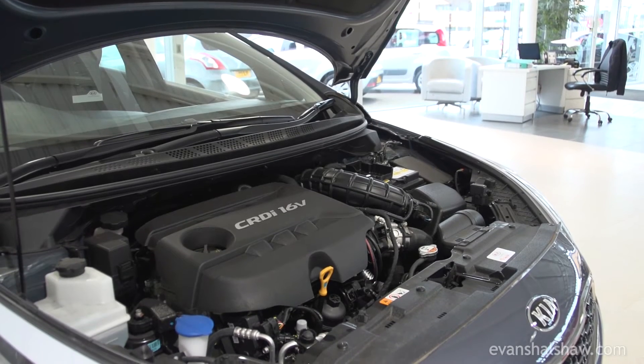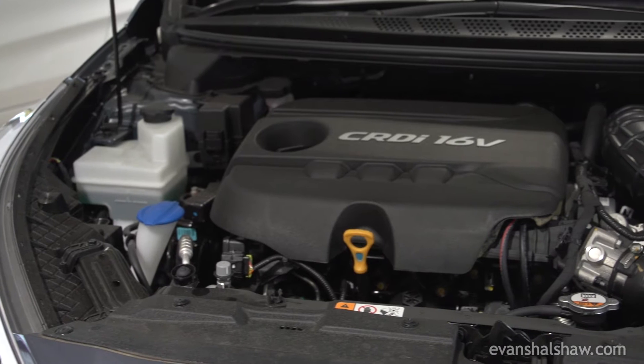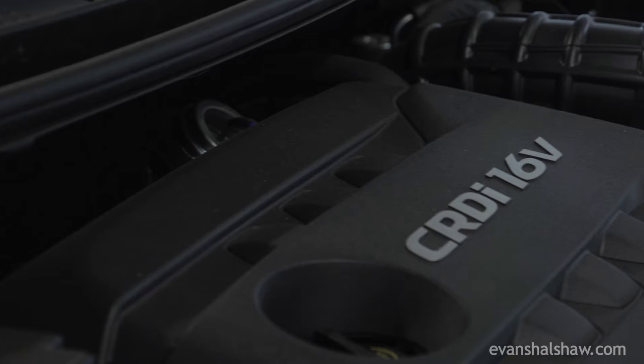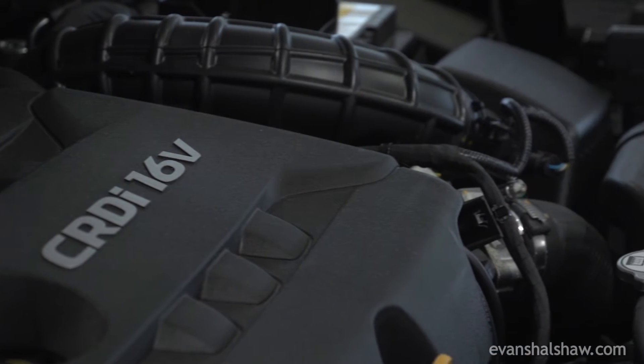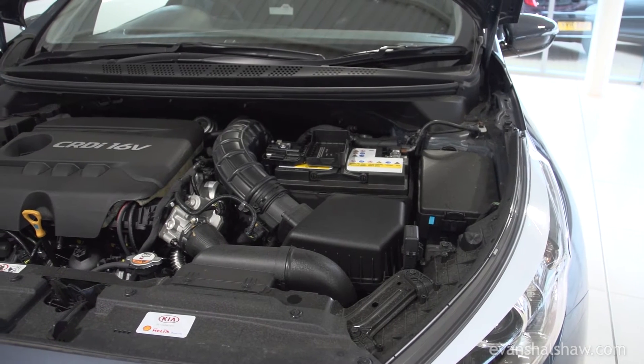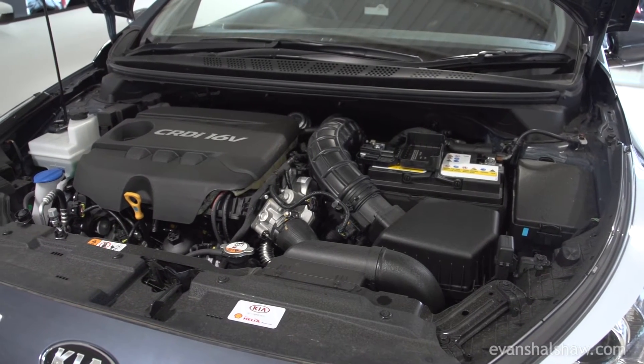The engine options are similar to before, but now include a new eco-turbo three-cylinder turbo petrol engine and a new 1.6-litre CRDI diesel, increasing power and torque. Diesel models are also available with Kia's new seven-speed DCT gearbox.